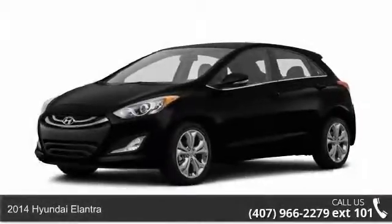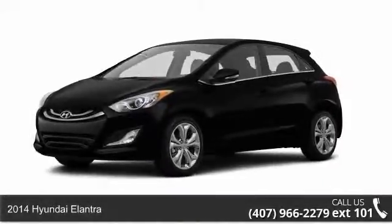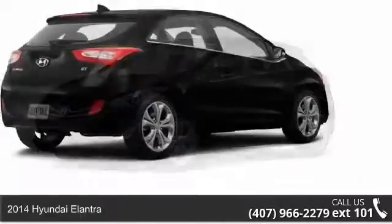Check out this 2014 Hyundai Elantra. This may be the set of wheels you've been looking for.